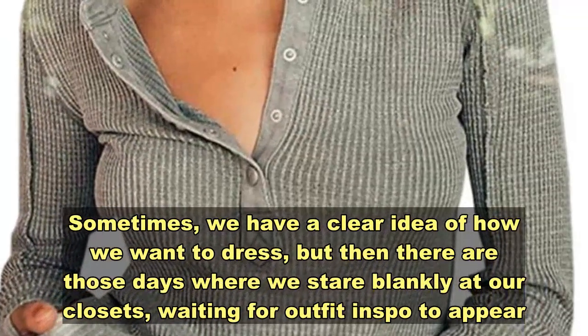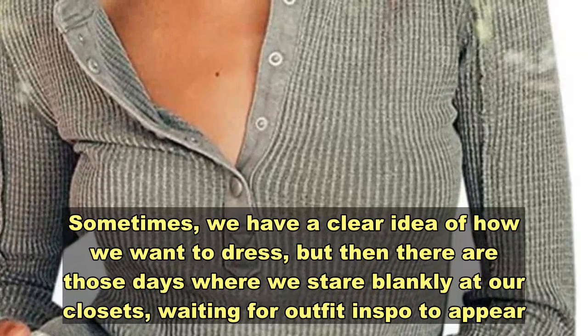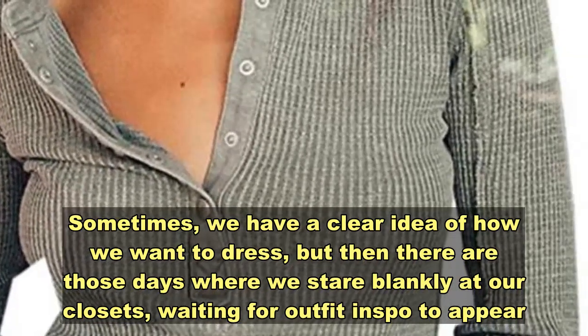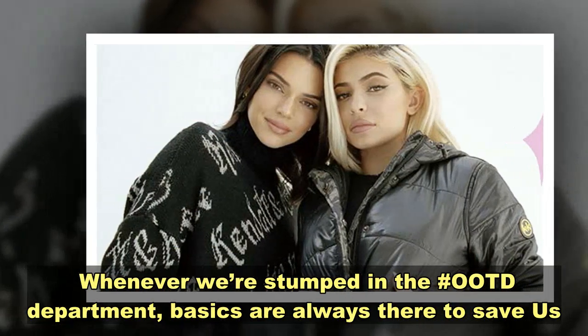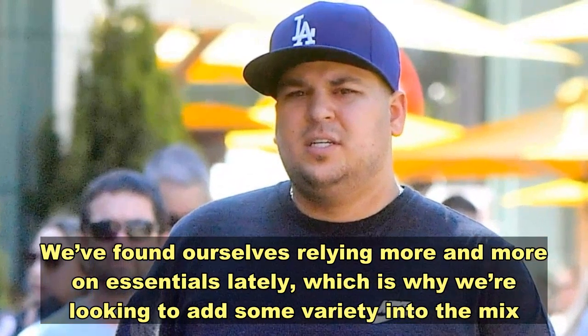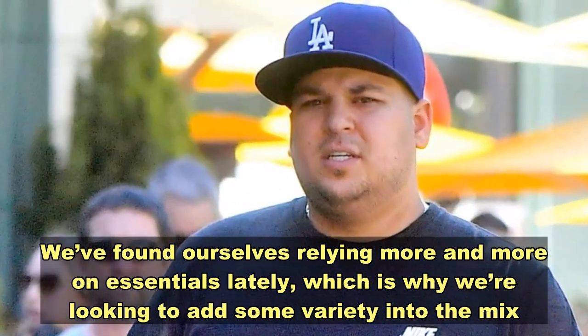Sometimes we have a clear idea of how we want to dress, but then there are those days where we stare blankly at our closets, waiting for outfit inspo to hit. Whenever we're stumped in the outfit department, basics are always there. We've found ourselves relying more and more on essentials lately, which is why we're looking to add some variety into the mix.